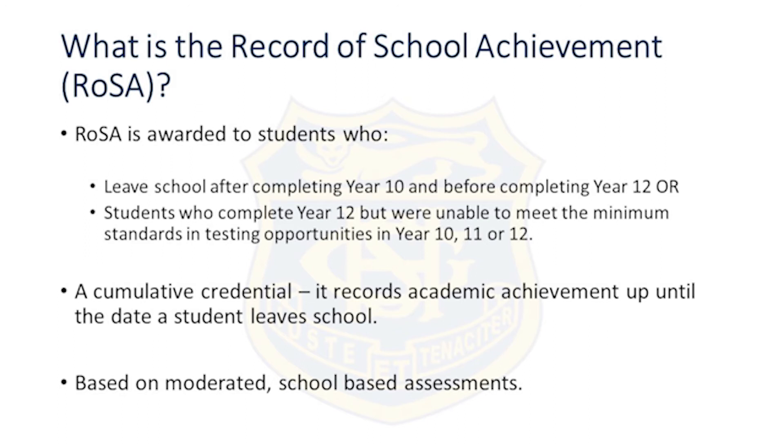ROSA is awarded to students who leave school after completing year 10 and before completing year 12, or students who complete year 12 but were unable to meet the minimum standards in testing opportunities in years 10, 11 or 12. ROSA is a cumulative credential — it records academic achievement up until the date a student leaves school and is based on moderated school-based assessments.